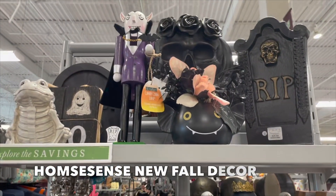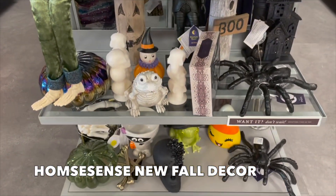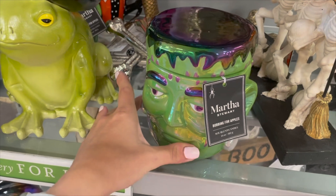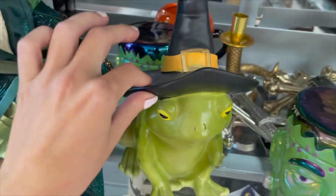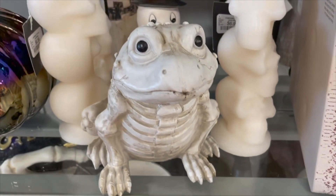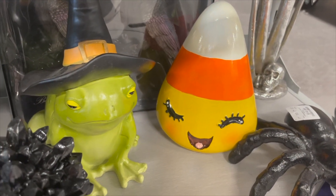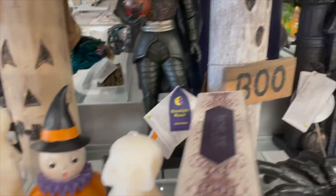We've arrived at HomeSense and they're starting to get their Halloween stuff out. They have this Martha Stewart candle, a bobbing for apples item, a little frog with a witch hat, a pumpkin, another cute little frog, a pumpkin ghost, a little candy bowl — look how cute that candy is — a skull, a spider, another pumpkin, and a haunted house with boo candles.